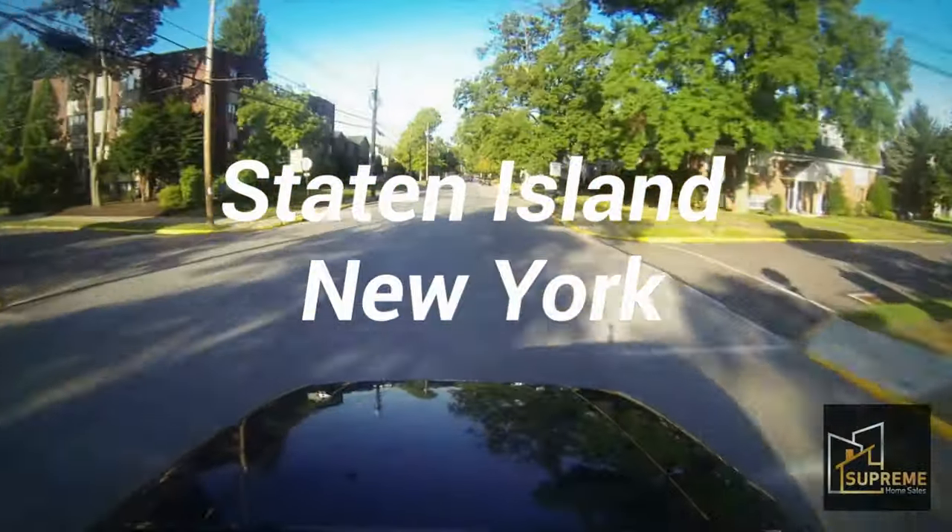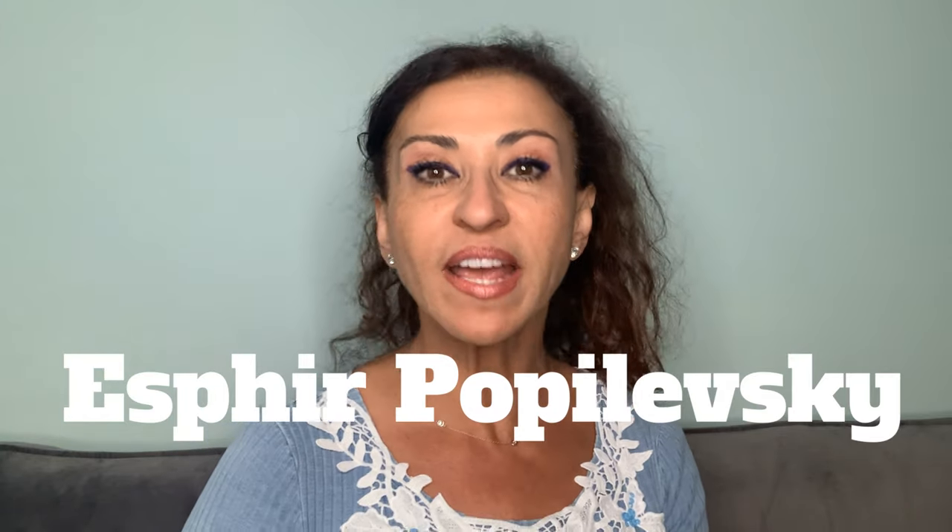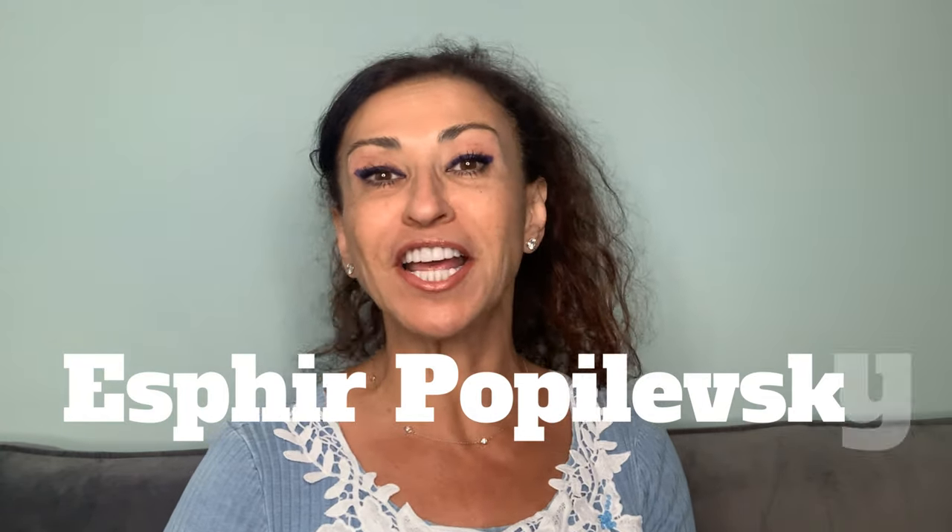Selling a house as-is quickly, skipping all the renovations and making a profit — that's the subject of today. Welcome back to my channel, I'm Svira Popolevsky, a broker with New York New Jersey Supreme Home Sales, and my mission in life is to help you navigate the home selling process.